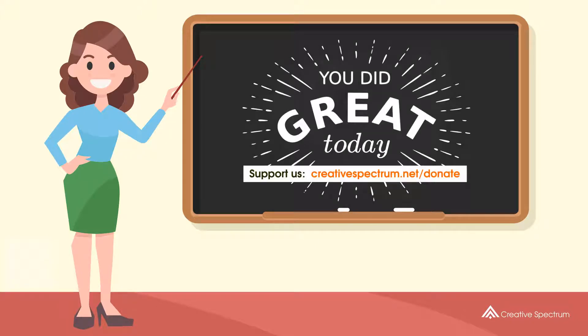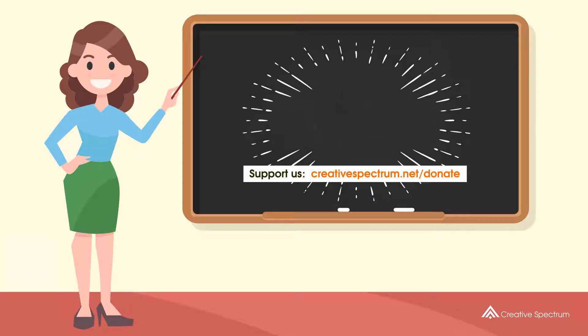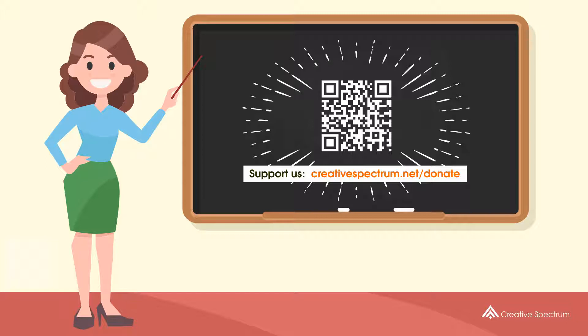Consider subscribing if you like our videos. You can also support us so that we can keep making educational content. Feel free to visit the donation link to our website. Thank you very much.